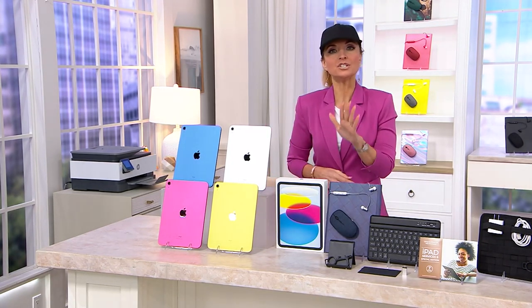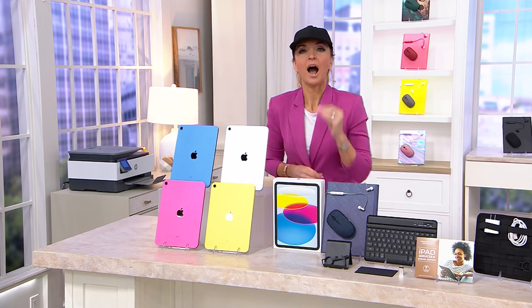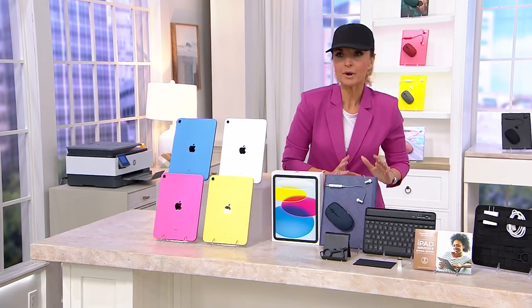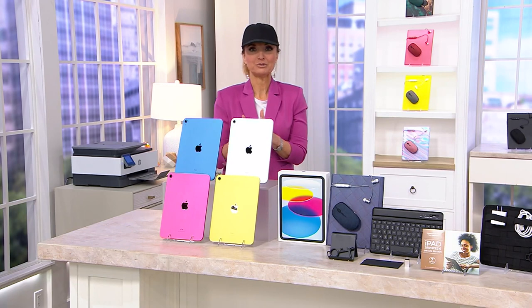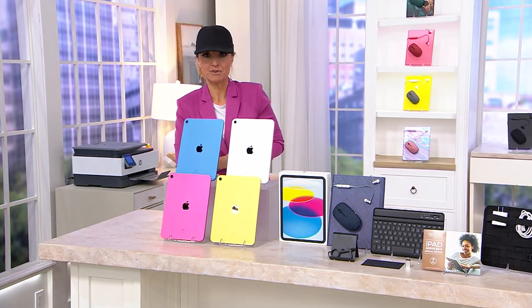For those who want to upgrade or buy their very first tablet, you're probably thinking: I want the latest one, the newest, the greatest, the one with all the features so that I'm future-proofing. Enter our today's special value. Since midnight, 2,000 orders have been placed on our iPad TSV, and in the show, over 700.